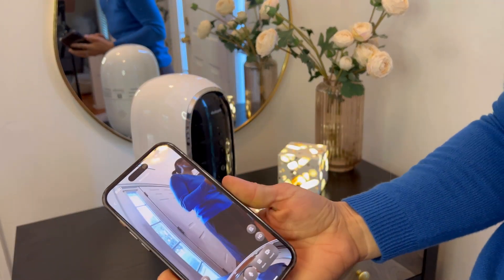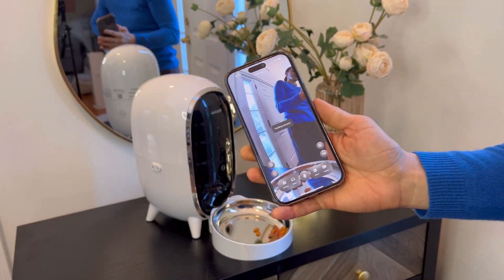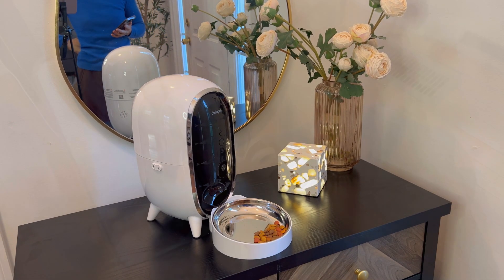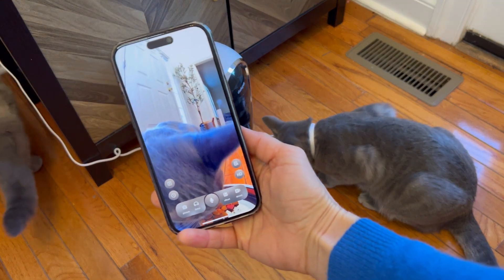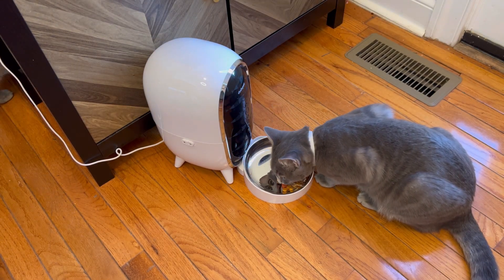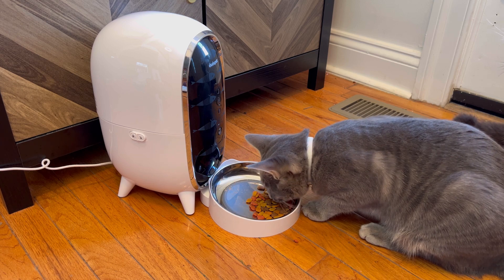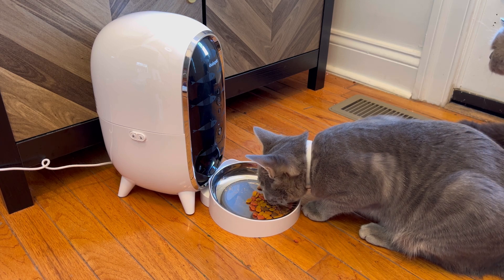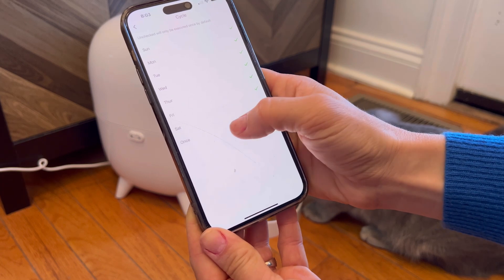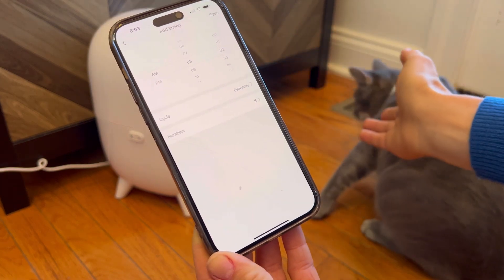And you can dispense the food right from your phone. This is how you create your own schedule. I will do 6 because I have 2 cats.